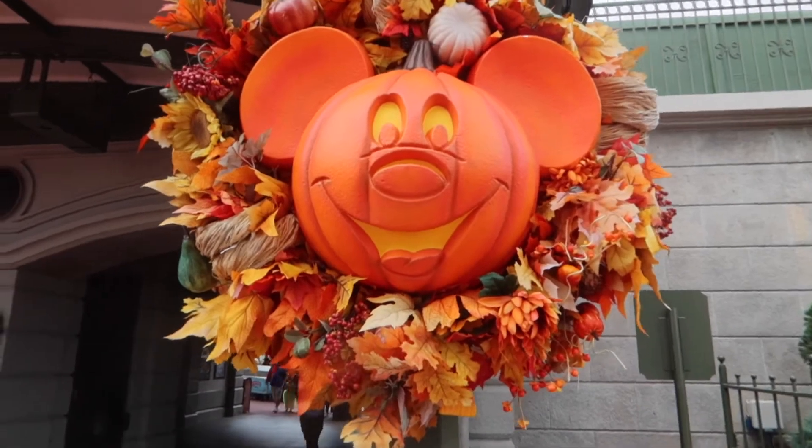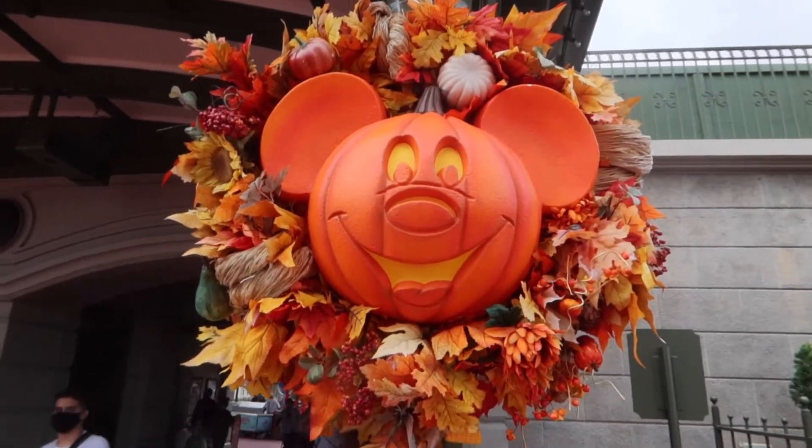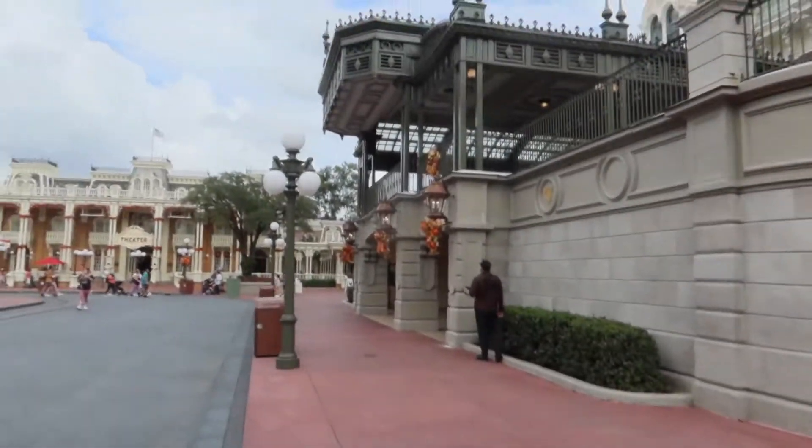We've got some dark clouds today late this afternoon, which is perfect atmosphere to be investigating the scariest places in the Magic Kingdom. Let's go! This has become the icon of Disney Halloween — the Mickey wreath. I kind of love the Magic Kingdom decorations in fall.